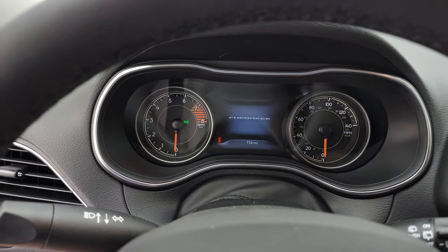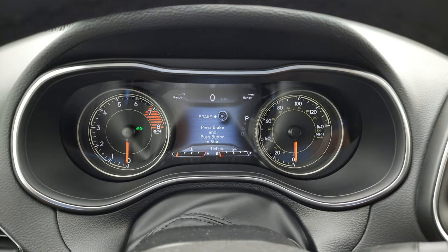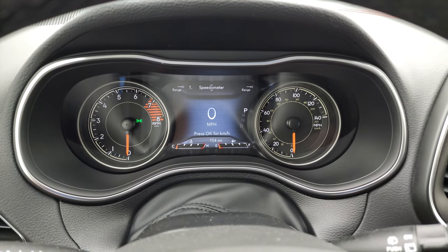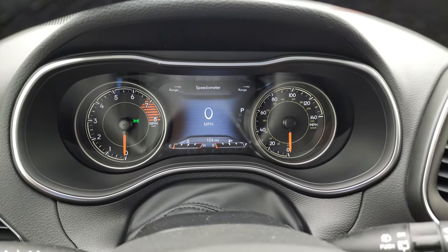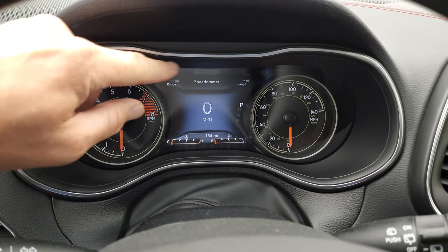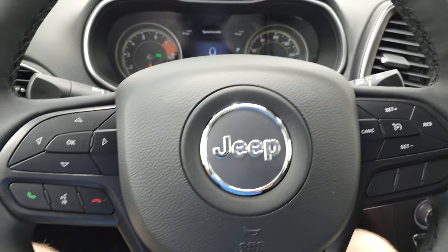Check out the instrument cluster and the radio. This one has 154 miles on it — it was a dealer trade, so it was driven to us. Digital speedometer, and you get the 7-inch LCD display. You can change those corners to read pretty much whatever you want. Instrument cluster looks really good.